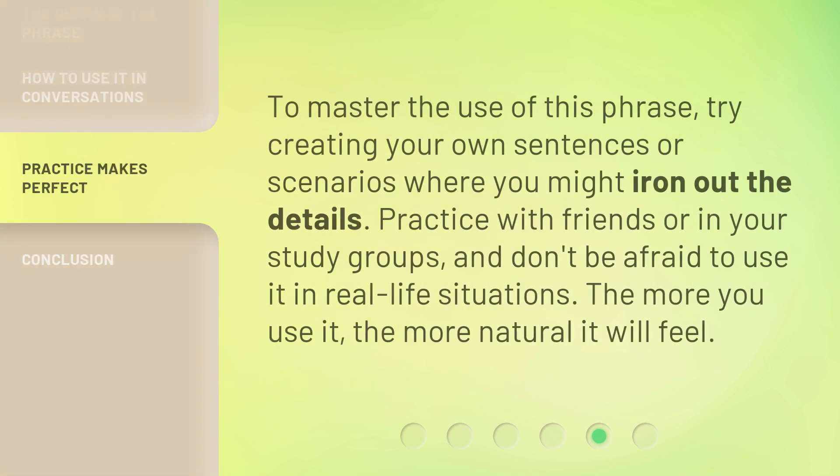To master the use of this phrase, try creating your own sentences or scenarios where you might iron out the details. Practice with friends or in your study groups, and don't be afraid to use it in real-life situations. The more you use it, the more natural it will feel.